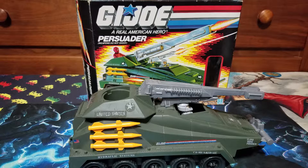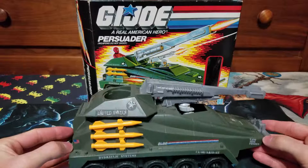Hello, welcome to another episode of Nostalgic Nerdery. Today we look at the G.I. Joe Persuader.